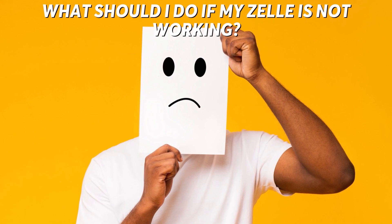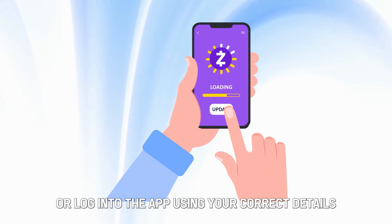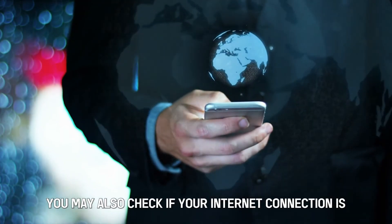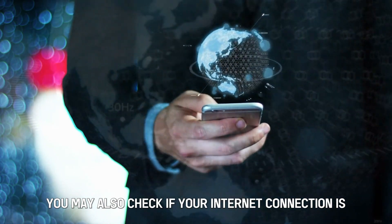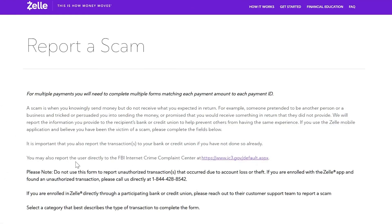What should I do if my Zelle isn't working? You can try and update the latest version of the app or log into the app using your correct details. You may also check if your internet connection is stable enough to enable the transaction. You can also contact Zelle Customer Care at 1-844-428-8542.